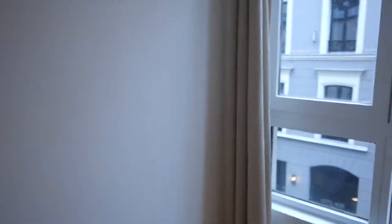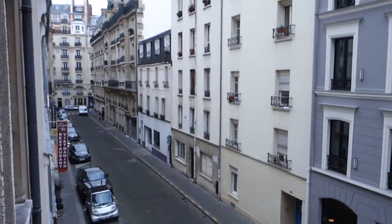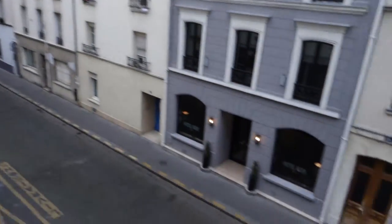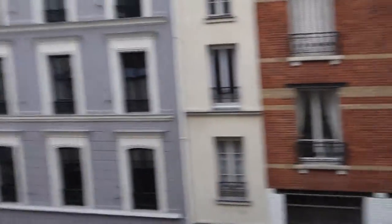Let me show you the view from the window. So that's Monday afternoon — and as I told you, it's a very calm place.